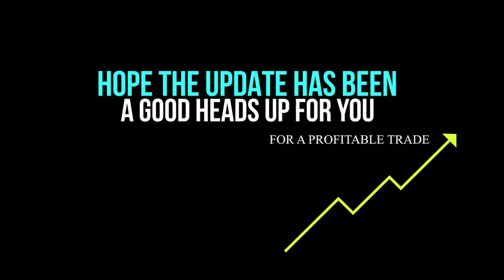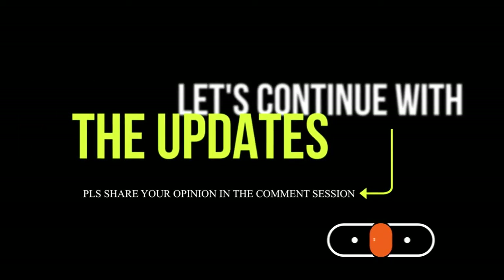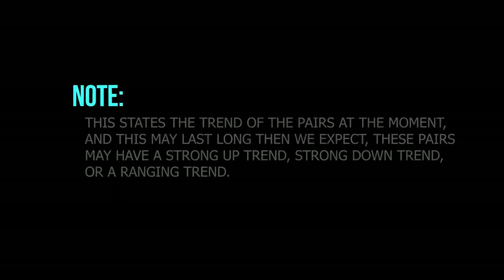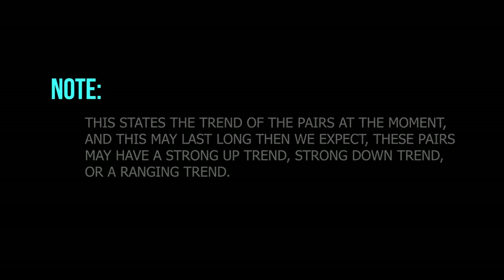Hope the updates have been a good heads up for you for a profitable trade. Let's continue with the updates. Please share your opinion in the comment section. At the present moment we have the latest update of some currency pairs dated 30th of October 2020. Note this states the trend of the pairs at the moment, and this may last longer than we expect. These pairs may have a strong uptrend, strong downtrend, or a ranging trend.